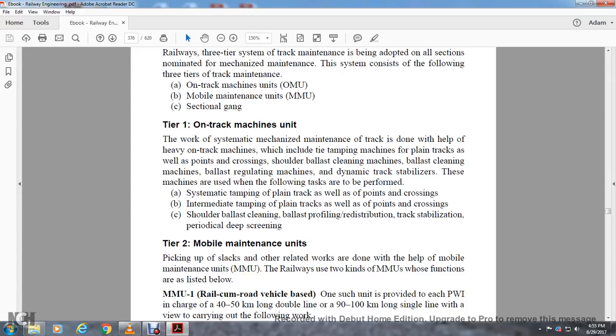These machines are used for the following tasks: systematic tamping of the plain track as well as points and crossings; intermediate tamping of the plain tracks as well as points and crossings; shoulder ballast cleaning; ballast profiling and redistribution; track stabilization; and periodic deep screening.